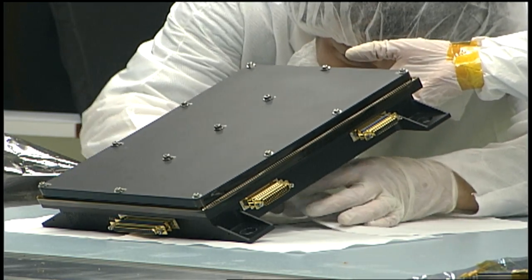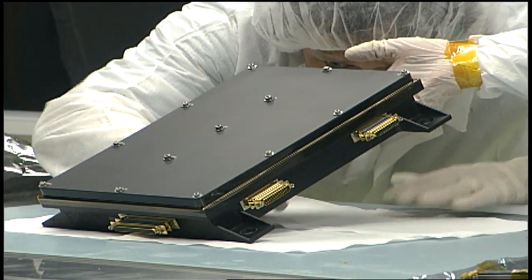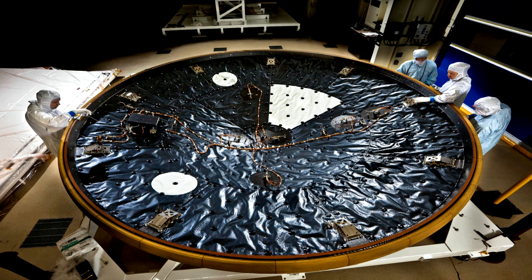MEDLI stands for MSL Entry, Descent and Landing Instrumentation. It's mounted on the inside of the spacecraft's heat shield and will take accurate heat and pressure data, for the first time ever, of the last eight minutes of a trip to Mars.